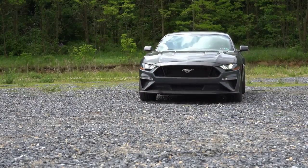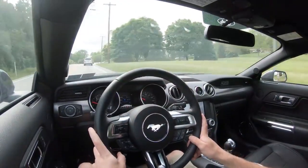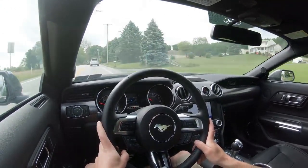Overall, ride quality is perfectly fine, especially with that MagneRide damping suspension. If you lower it and increase the wheel size like I did personally, ride quality is going to suffer a little bit, but I'm still perfectly fine with my setup. Steering feel is absolutely amazing, especially in sport steering mode.